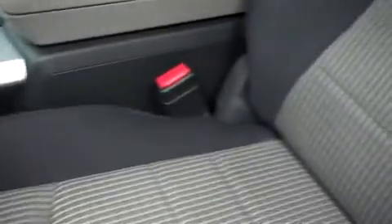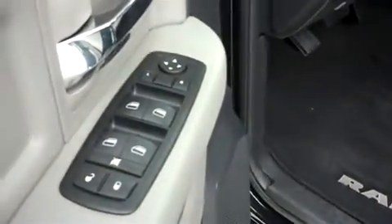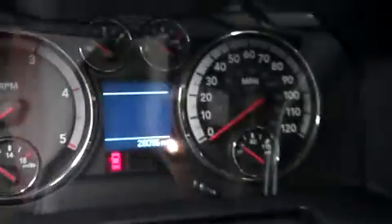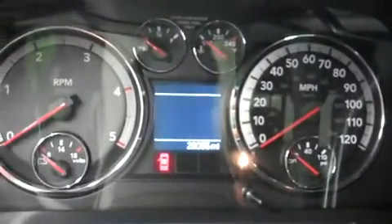Going inside the truck now. This truck is the SLT package with the nice black dark charcoal seats. Here you have your power seats, power windows, power locks, power mirrors, electrical brake control, and a multi-functional steering wheel. This truck does only have 28,095 miles on it. Here's your turn dial four wheel drive.